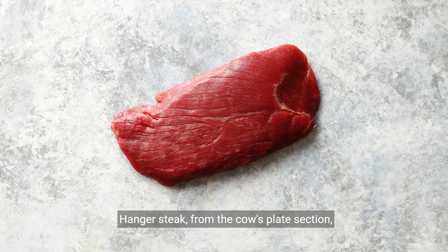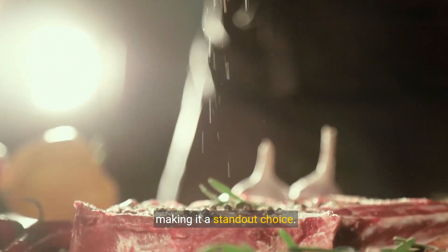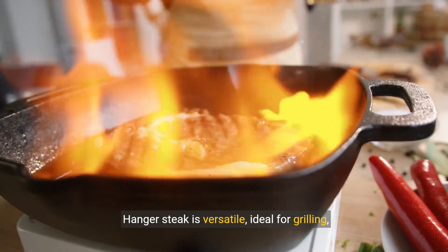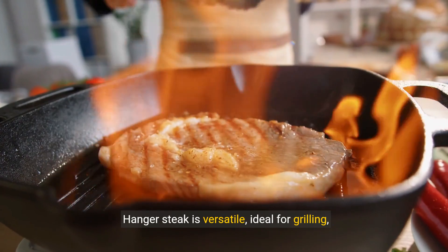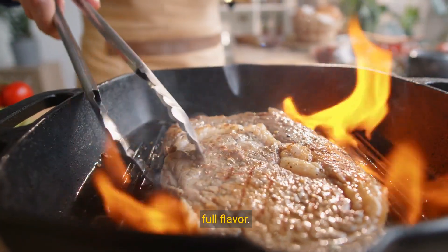Hanger Steak, from the cow's plate section, is celebrated for its tenderness and rich marbling, making it a standout choice. Hanger Steak is versatile, ideal for grilling, pan searing, or broiling, allowing you to enjoy its full flavor.